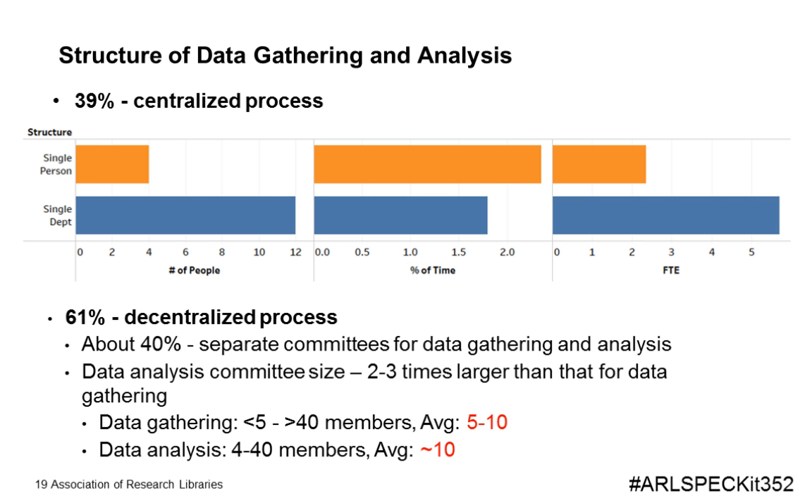At a more granular level, we proceeded to determine if a centralized or decentralized process was in place for data gathering and analysis. Of the 67 total respondents, 39 percent indicated a centralized process, while 61 percent indicated a decentralized process. Of those indicating a decentralized process, about 40 percent engaged separate committees for data gathering, with committee sizes ranging from fewer than five to more than 40 members. On average, committee size was between five to ten members for data gathering, while for data analysis, committee sizes ranged from four to 40 members with an average of around ten — two to three times larger than for data gathering.